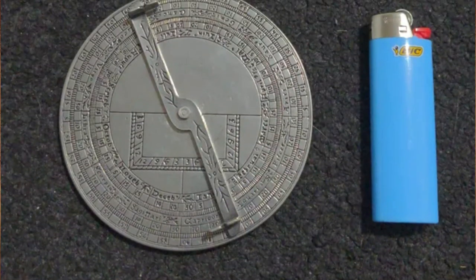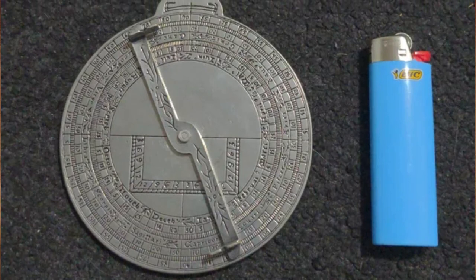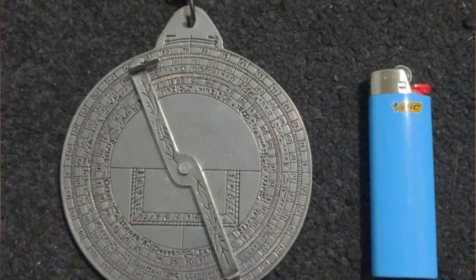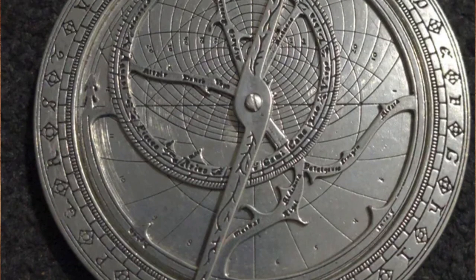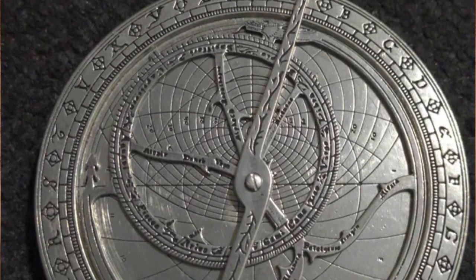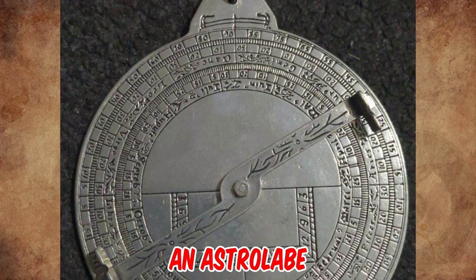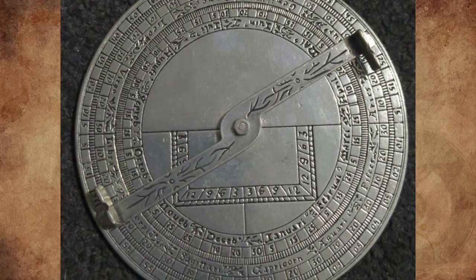I found this at a used bookstore — all parts rotate and the markings make me think it could be for mapping. It's metallic with what looks like months and astrological signs in a different language, possibly Latin. It has two different faces — one with a rotating arm and the other with two different moving parts. Answer: It's an astrolabe — the ancient world's GPS, used for navigation, time measurement, and other scientific purposes.